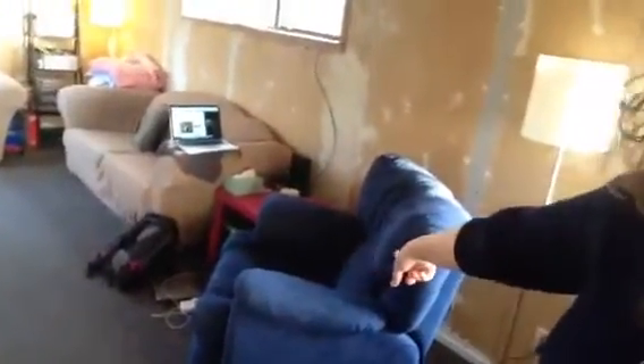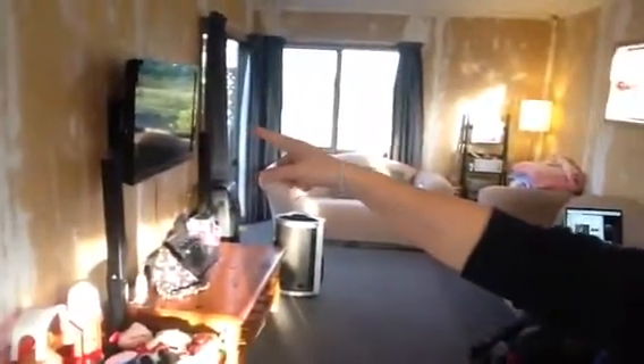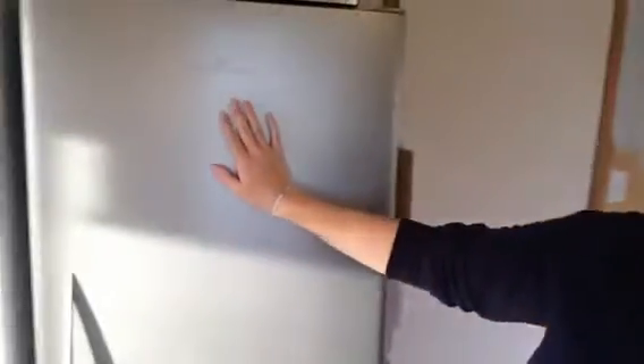That's the chair I sit in and that's my laptop, and that's the heater and that's the TV. And this is my best friend — this is the fridge.